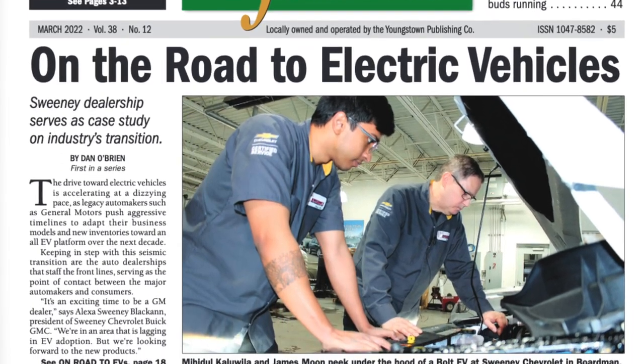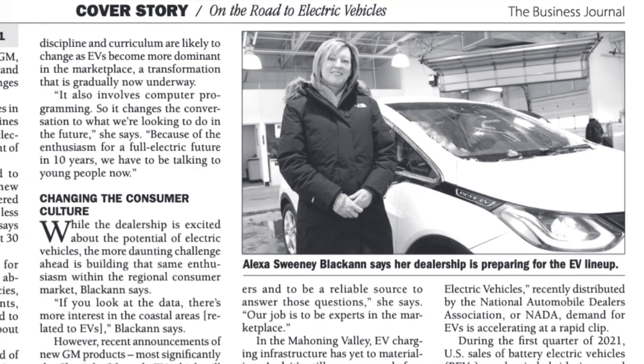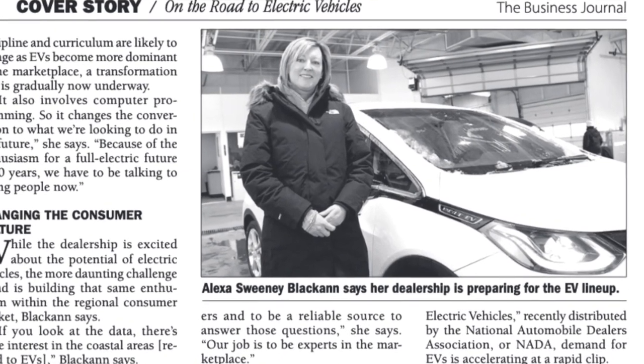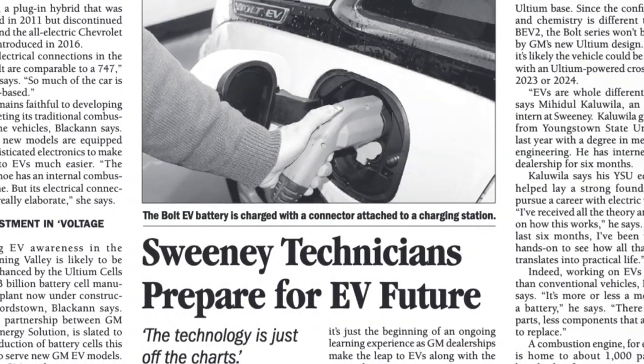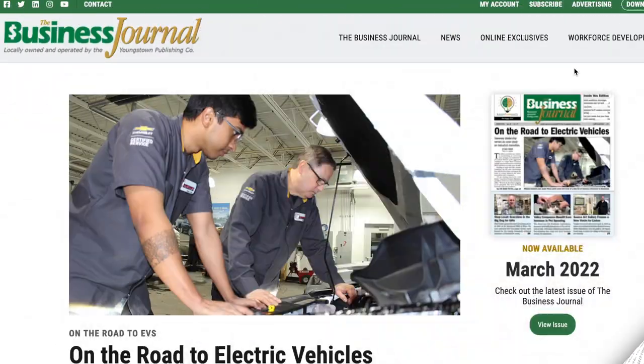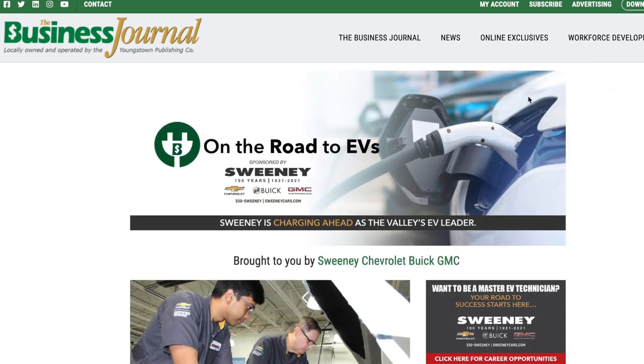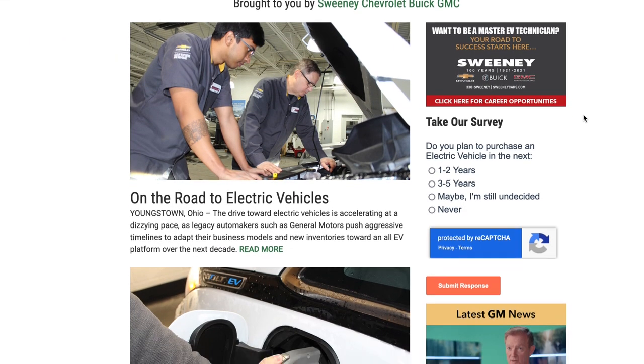In the series, we'll examine the journey toward EVs from the perspective of the Sweeney dealership — from educating technicians and salespeople to preparing for the opportunities presented by regional EV development such as Altium Cells. All of that EV content, plus more news and information related to General Motors, Altium, and Sweeney, will be posted online to our new On the Road to EVs landing page.